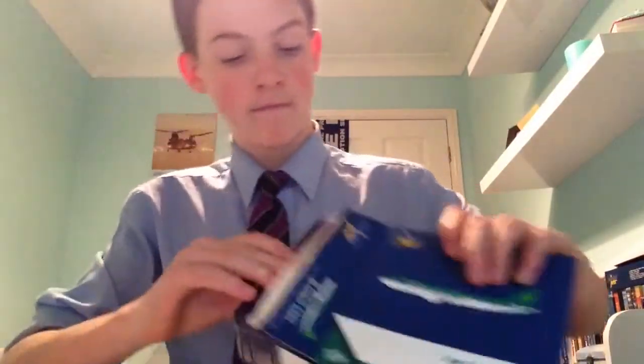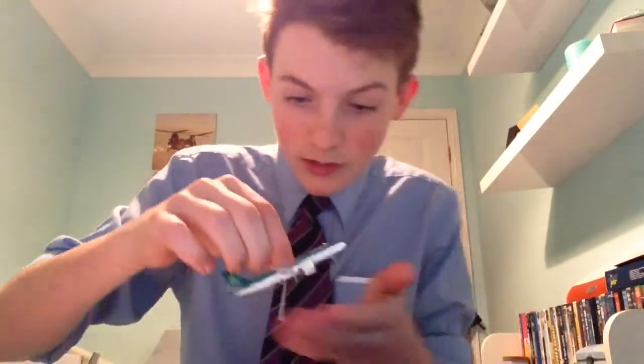So here we are guys, the A320 Gemini Jet, so let's open it. Wow, look at that. It's even smaller than the Concorde. Look at that — it's 1:400 scale. Wow, that is tiny. I think the wheel's a bit dodgy, I think it's been used before, but it looks perfect apart from that. Look at the size of it.